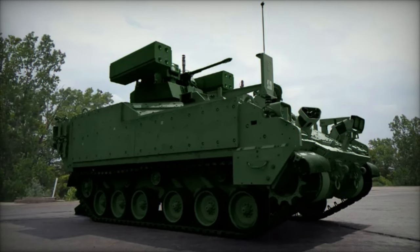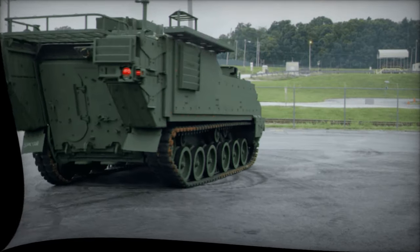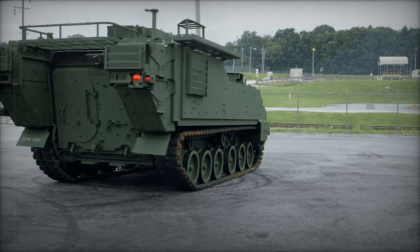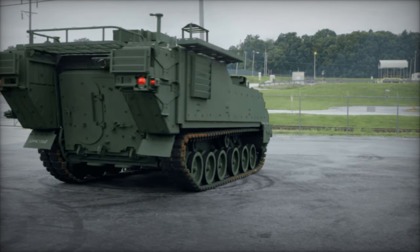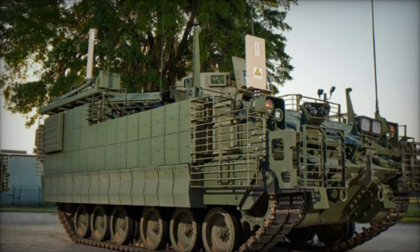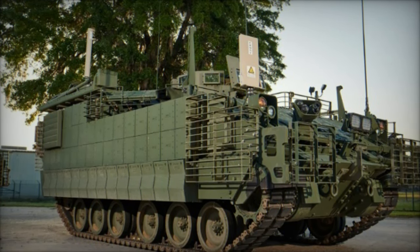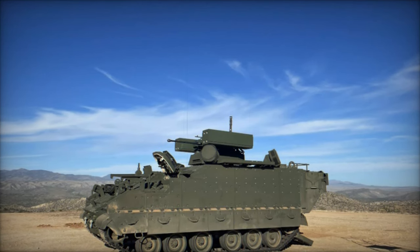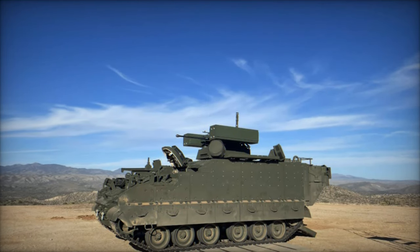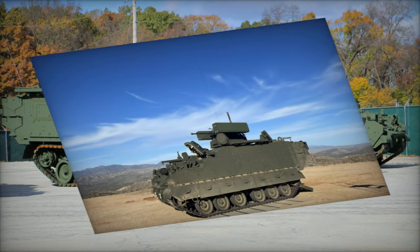The AMPV's modular design allows for future upgrades in communications and electronics, aligning with the Army's strategy of incorporating commercial off-the-shelf components. This flexibility ensures that AMPVs will remain cost-effective and adaptable to new technologies over time. Additionally, the Army plans to incorporate satellite communications, integrating the AMPV into the broader digital battlefield.